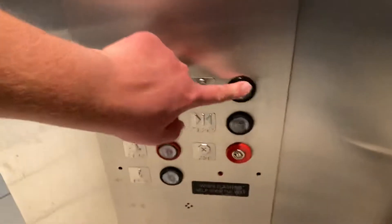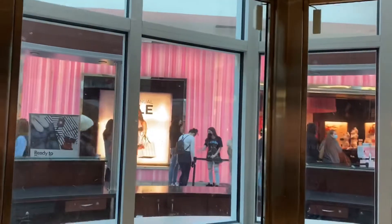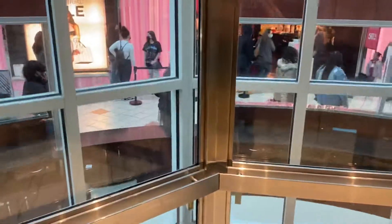This is going to be a quick ride on the very busy Montgomery County Glass Elevator here at the South Shore Mall, Braintree, Mass.